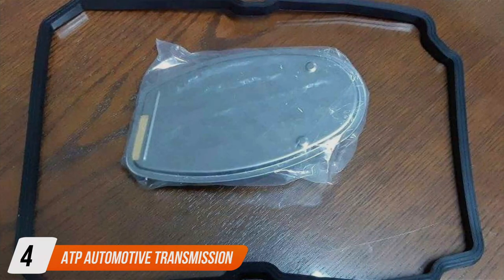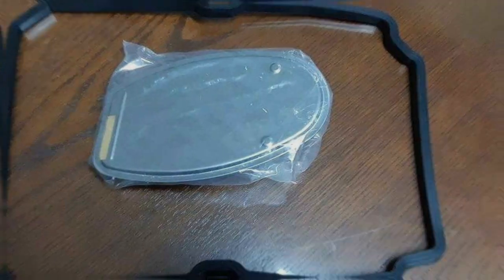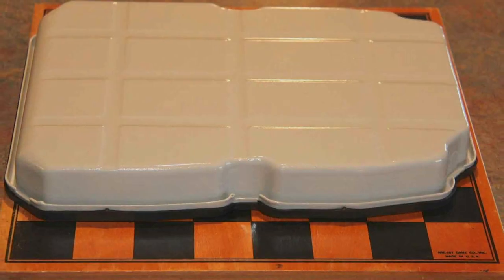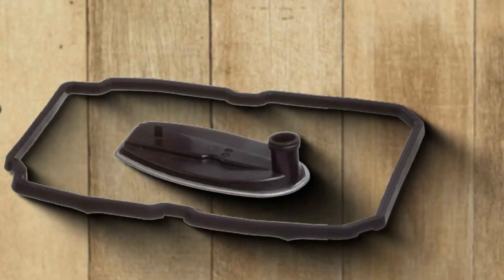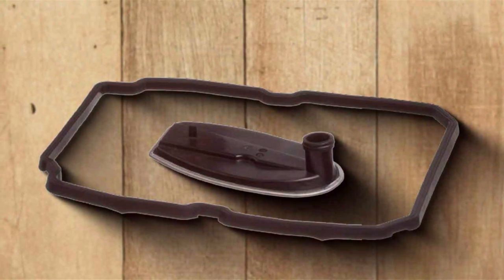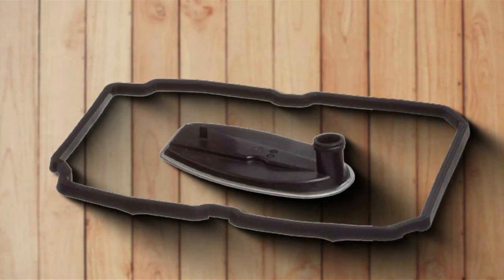Number 4: ATP Automotive Transmission Filter Kit — a popular choice among automotive enthusiasts and professional mechanics alike. Engineered for performance and reliability, this filter kit offers a cost-effective solution for maintaining your transmission's health. One of its standout features is its innovative design — utilizing advanced filtration technology, this kit effectively captures contaminants while allowing for maximum fluid flow, ensuring that your transmission receives the clean, lubricated fluid it needs to operate at peak efficiency.